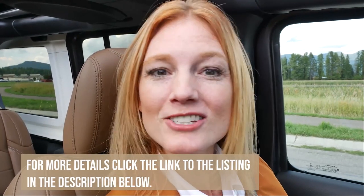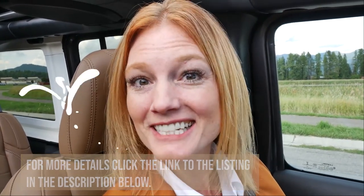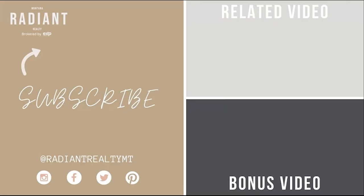I hope you enjoyed that tour. Be sure to reach out to me or your real estate professional if you have any questions — I'd be happy to answer them. Have an amazing week. Hit that notification bell so you get notified when new videos drop, and I'll see you next week. Bye!